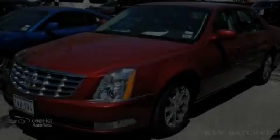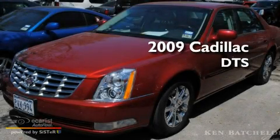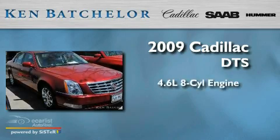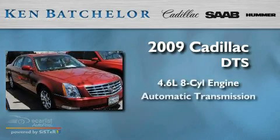Ken Batchelor, obsessed with service for over 30 years. This is a 2009 Cadillac DTS. It features a 4.6-liter, 8-cylinder engine and an automatic transmission.